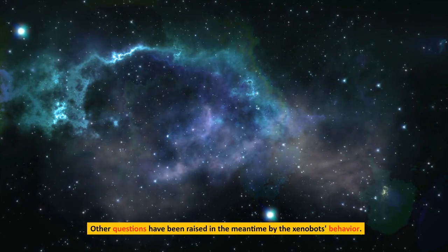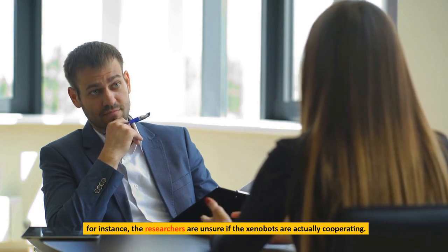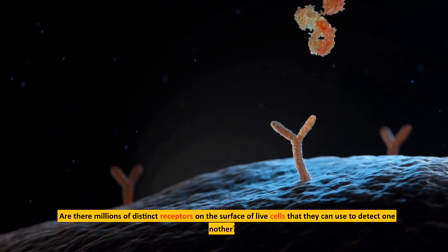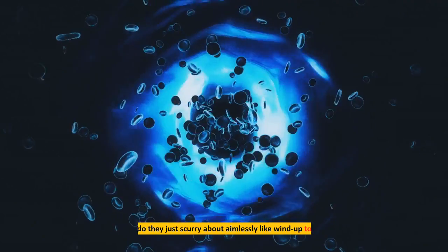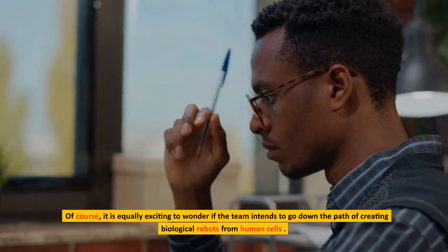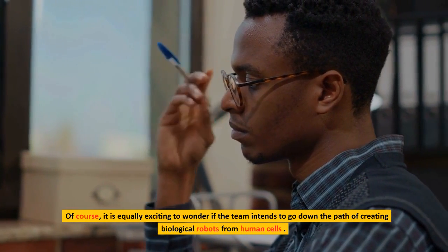Other questions have been raised by the xenobots' behavior when they push cells and other objects around collectively. For instance, the researchers are unsure if the xenobots are actually cooperating. Are there millions of distinct receptors on the surface of live cells that they can use to detect one another? Or do they just scurry about aimlessly like wind-up toys? It is equally exciting to wonder if the team intends to go down the path of creating biological robots from human cells.